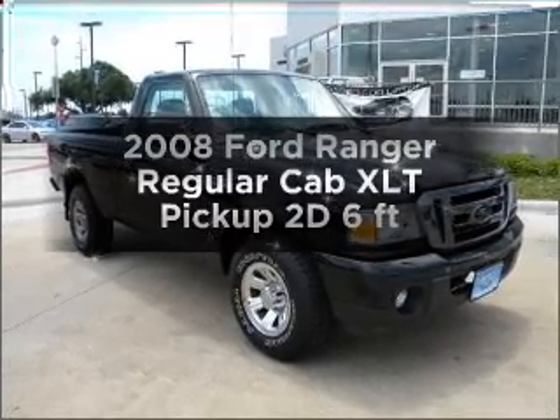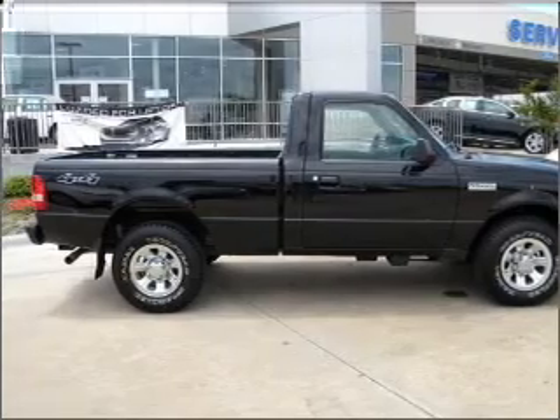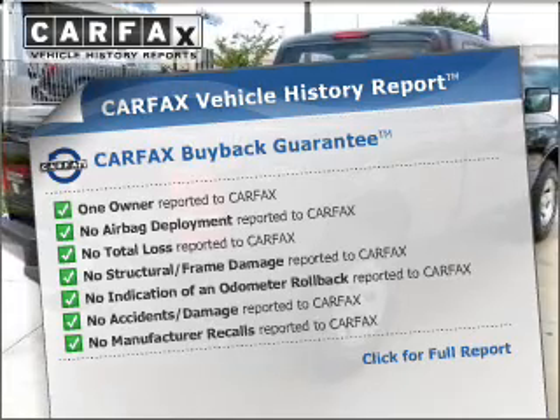If you're looking for a first-rate auto, this one could be yours today. With a reliable engine connected to a manual transmission that'll keep you in touch with your vehicle. An included Carfax Vehicle History Report allows you to purchase with confidence and the knowledge that your buy was a smart choice.